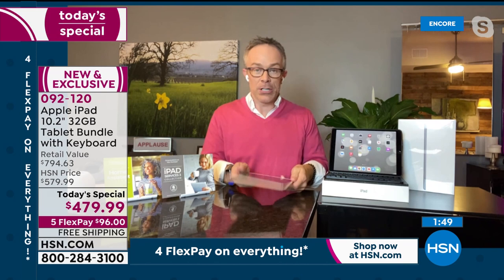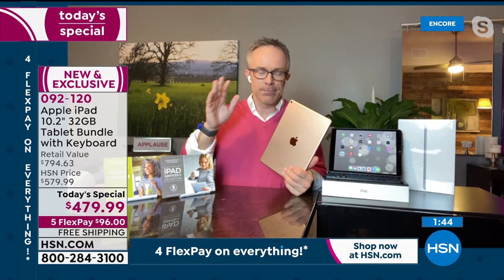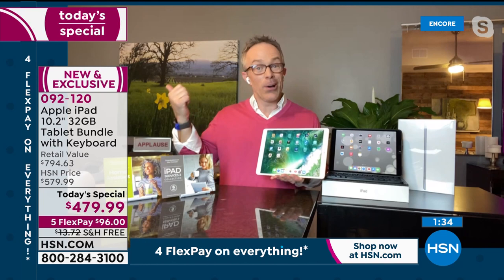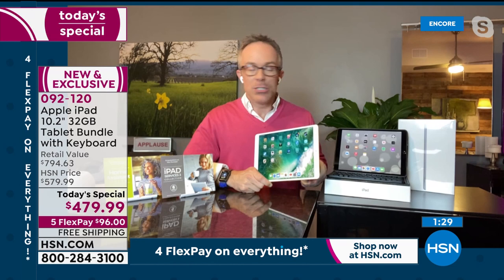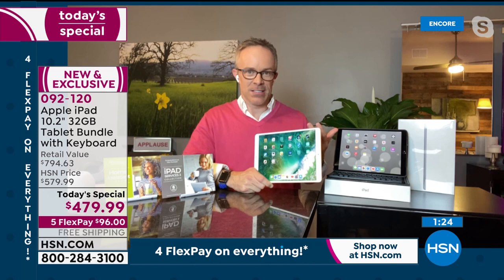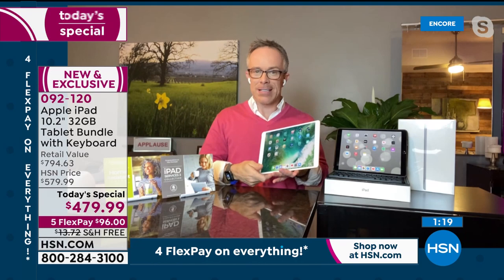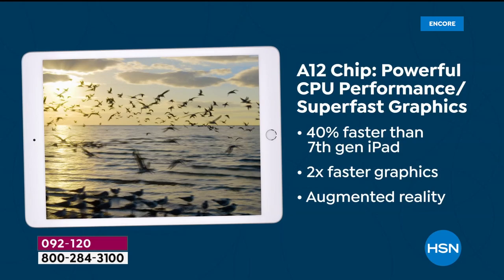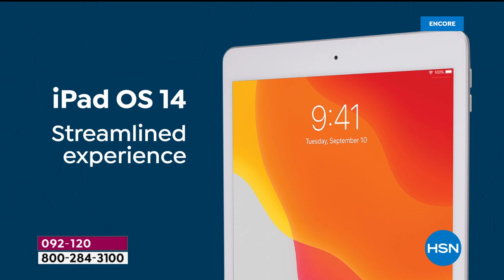I got my mom a cheap tablet for Mother's Day one year and she couldn't even figure out how to turn it on, let alone navigate it. So I upgraded my iPad and gave her my old one. The cool part — even with the old iPad, she was up and running right away, sending me Pinterest stuff and discovering things I hadn't even found yet, because the same operating system matched her phone. Now we can FaceTime and Zoom.